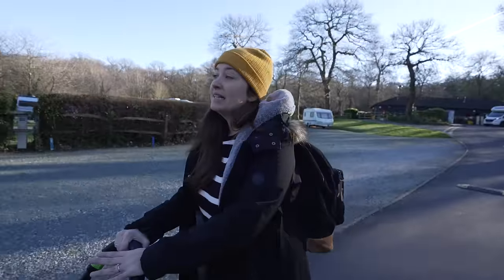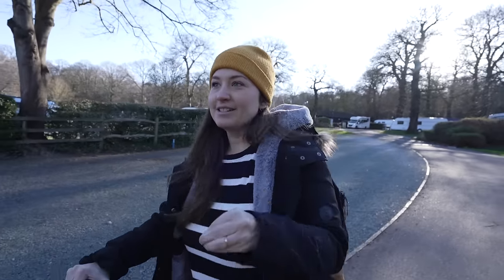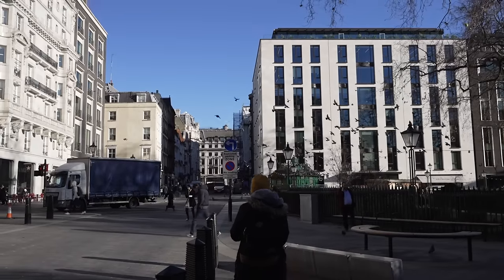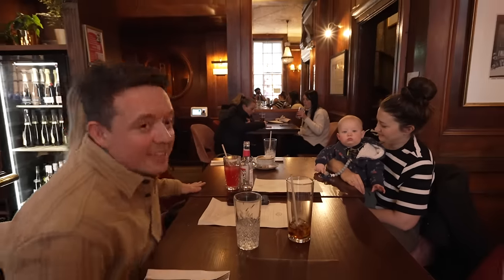Maybe I'm being completely naive but I had no idea you could stay in a campsite in London — as in, a walk-to-the-tube-station London, not like way in the outskirts where it takes three hours to actually get into the center, but actually inside London.